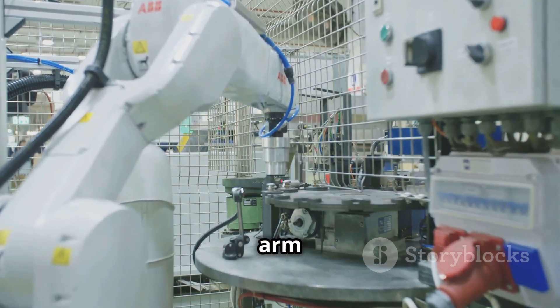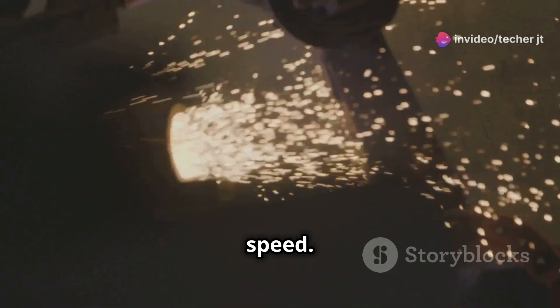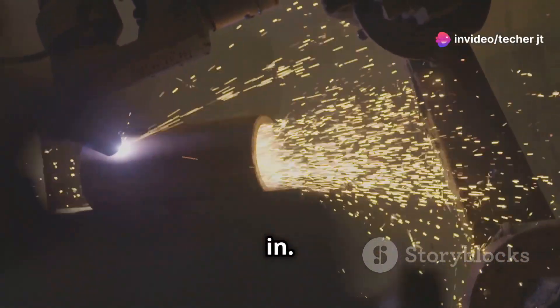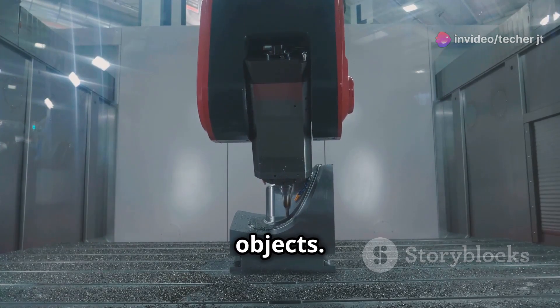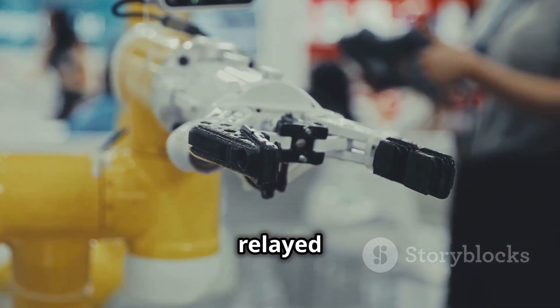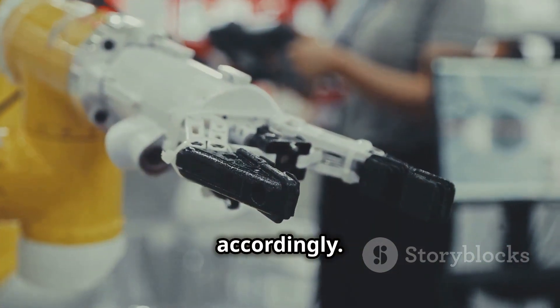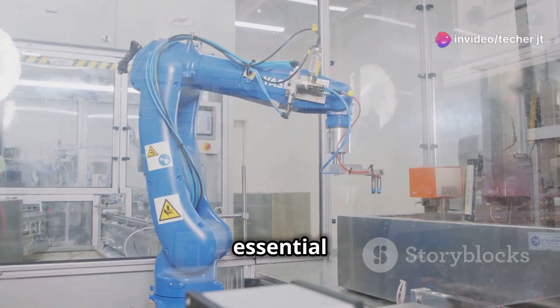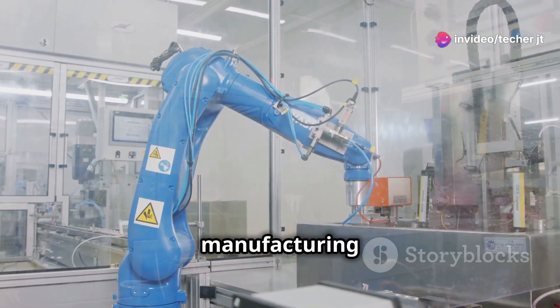Imagine a robotic arm on an assembly line. It needs to pick up components with accuracy and speed. This is where inductive sensors come in. They act as the robot's eyes, detecting the presence and position of metal objects. This information is then relayed to the robot's control system, allowing it to adjust its movements accordingly. Inductive sensors are essential for ensuring smooth and error-free operation in automated manufacturing processes.